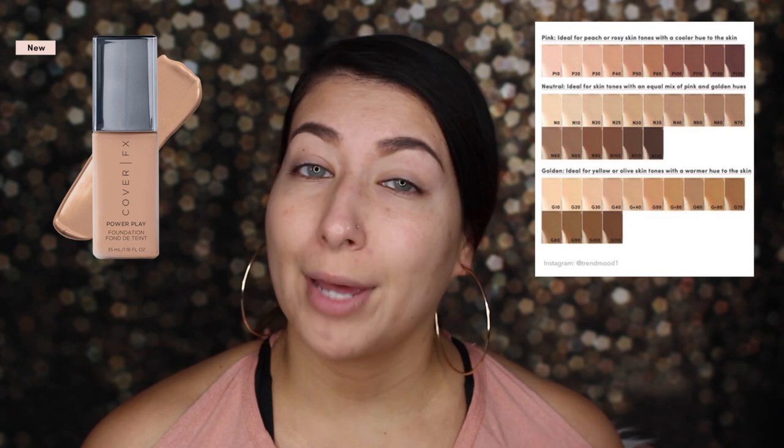So let's get into these foundations — I even made a page of notes, so I'm ready to go. First, the Cover FX PowerPlay Foundation: it has 40 shades, which is great. It's supposed to be a modern matte finish, weightless full coverage foundation, starting at medium and buildable to full. It's also supposed to be waterproof, sweat-proof for all-day wear, and transfer-proof — we'll definitely test that out.